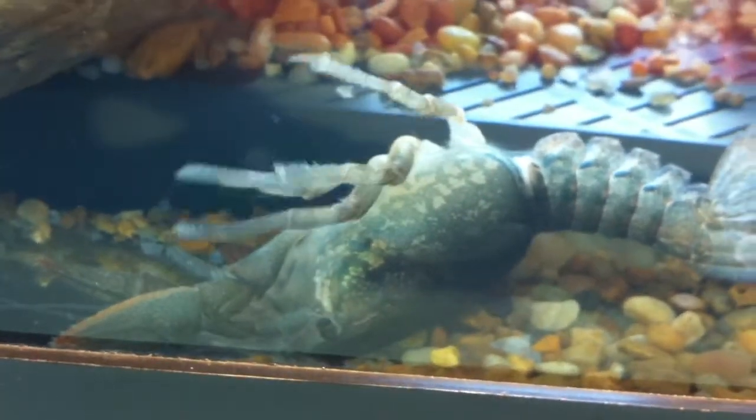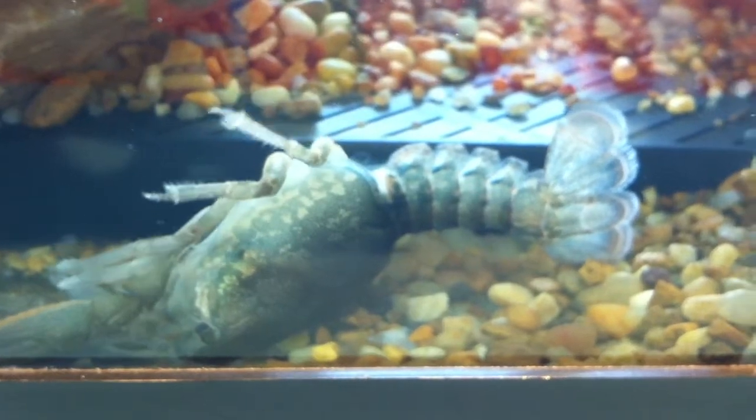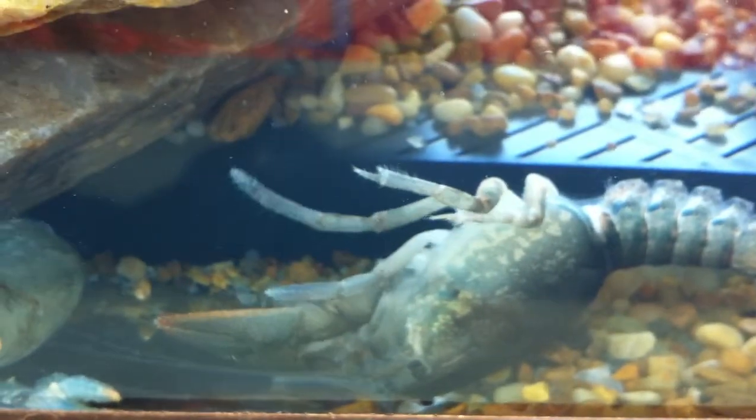There he goes. Oh, he did! Oh my gosh, it's like a baby — he just molted! Oh my goodness, how amazing. That was incredible. Everything comes behind — here's the molt.